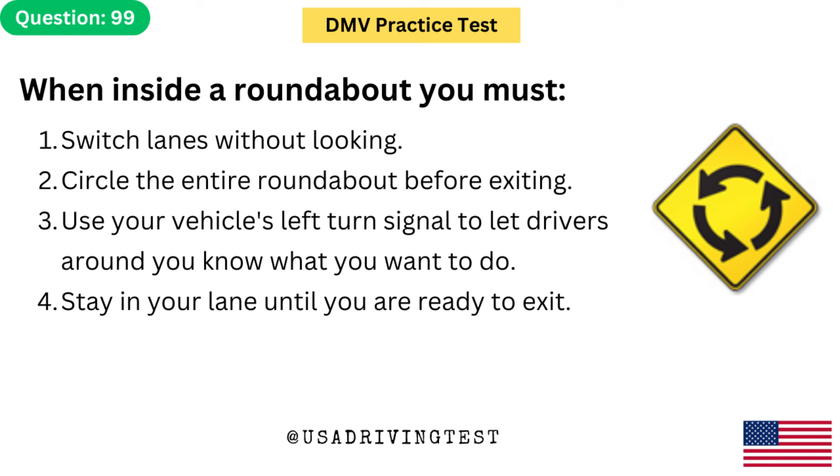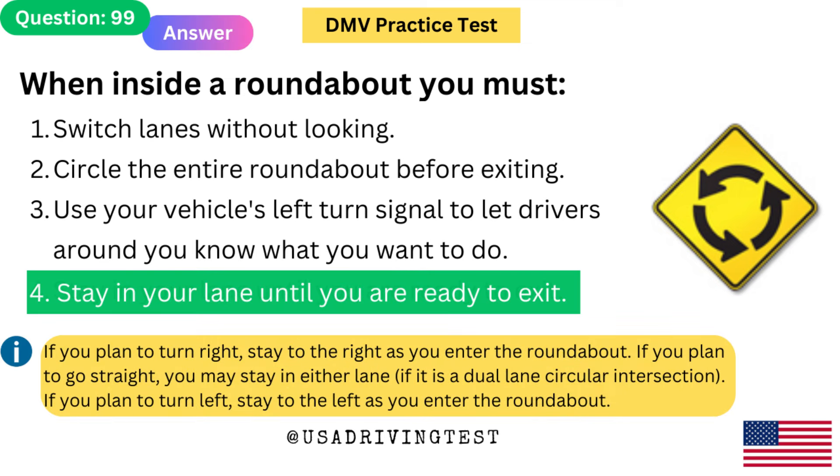When inside a roundabout, you must: 1. Switch lanes without looking. 2. Circle the entire roundabout before exiting. 3. Use your vehicle's left turn signal to let drivers around you know what you want to do. 4. Stay in your lane until you are ready to exit. The answer is 4. If you plan to turn right, stay to the right as you enter the roundabout. If you plan to go straight, you may stay in either lane. If you plan to turn left, stay to the left as you enter the roundabout.